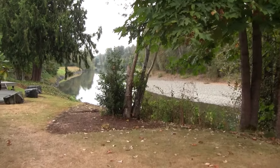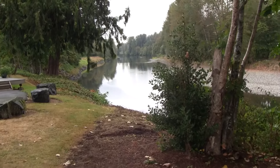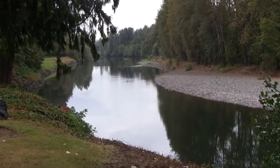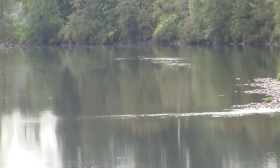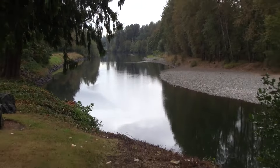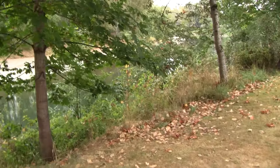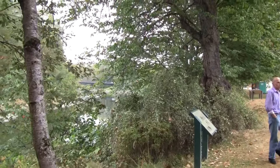Let's see if I can get a good view. That is the Snoqualmie River — it runs all along the park here. Can't really see the bridge over there.